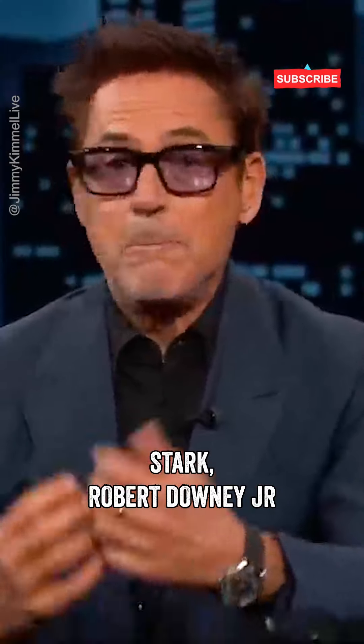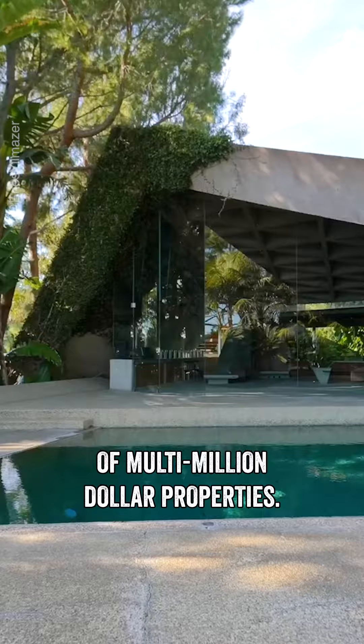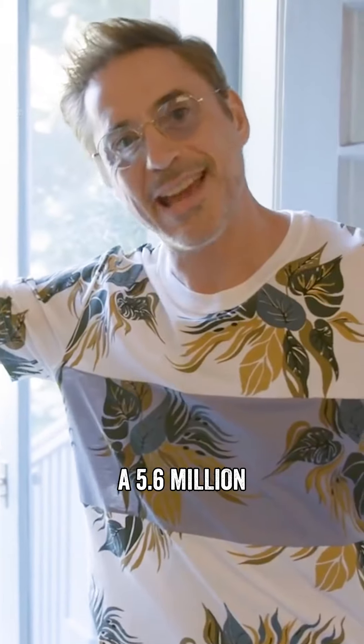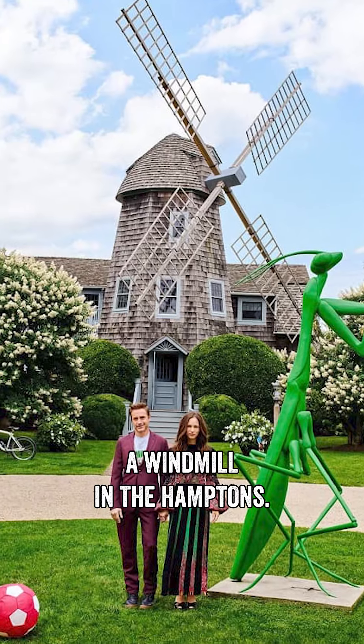And just like Tony Stark, Robert Downey Jr. has his unique way of splashing that money by buying a bunch of multi-million dollar properties. It doesn't get much more cozy than this joint. He has a ranch-style home in the Palisades, a 5.6 million dollar house in Venice Beach, and he even has a home built around a windmill in the Hamptons.